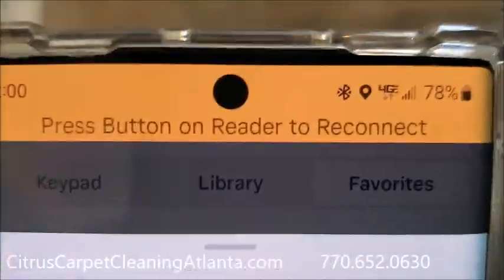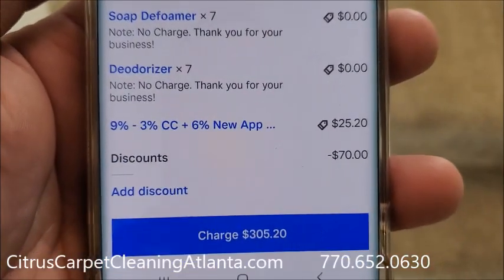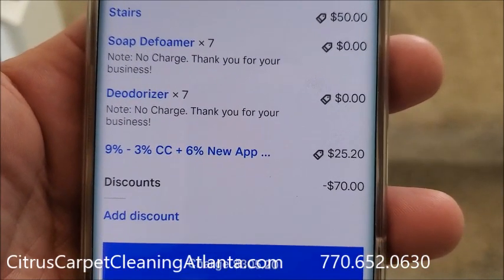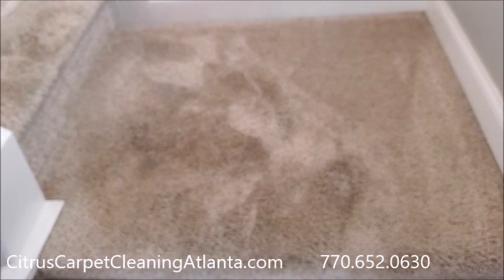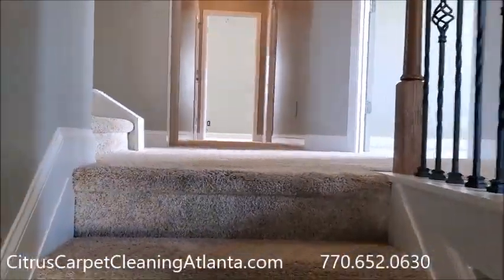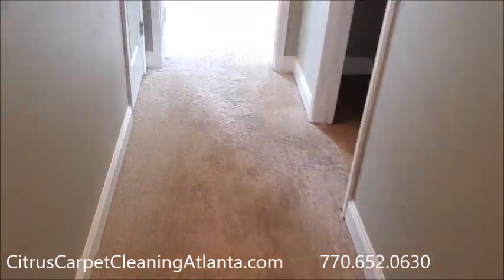Okay guys, it's two o'clock — just finished up. It was on the books for one but we got started about 1:15. As you can see, it is a $305 job with the app tax because they're paying by credit card, so it's $280 plus the $25. Everything came out — actually the black spots that I was worried about came right out. I was actually kind of surprised about those. It's one of the things about this business and sometimes about the product we use: you may not know what it is, and sometimes it comes right out and sometimes it doesn't come out at all.